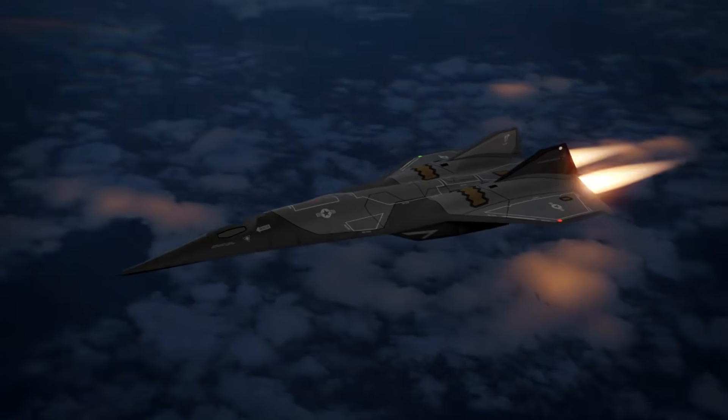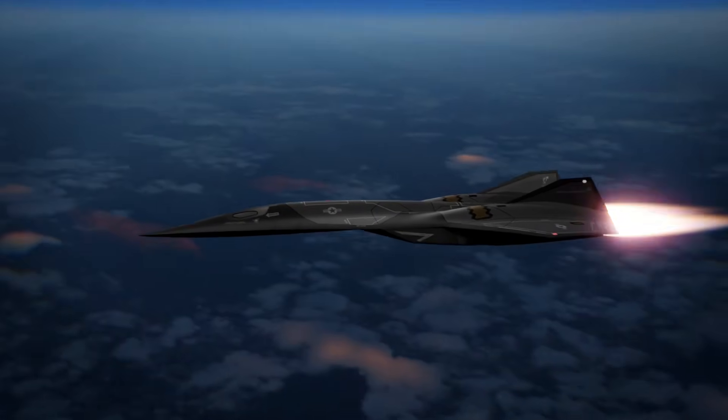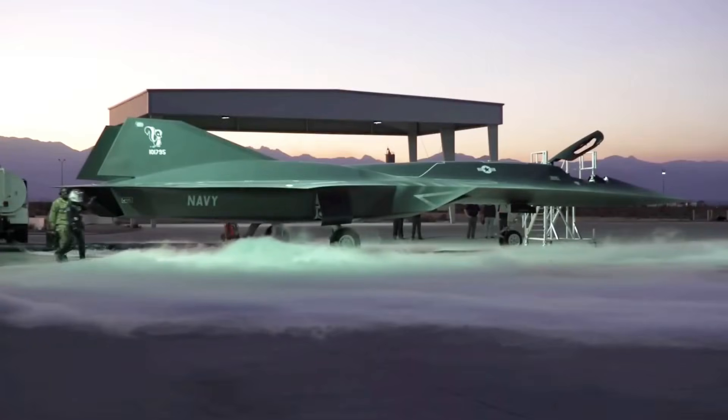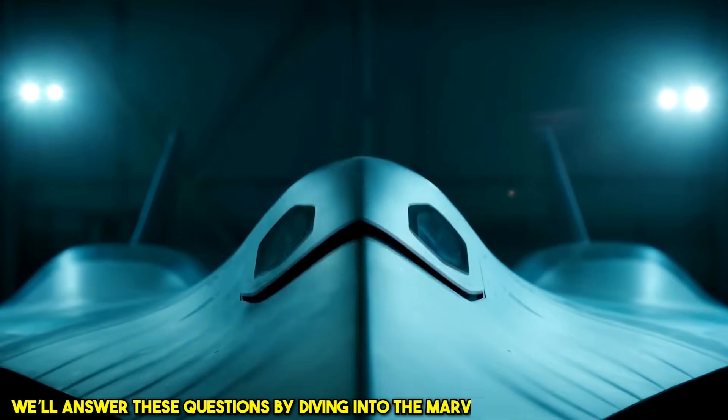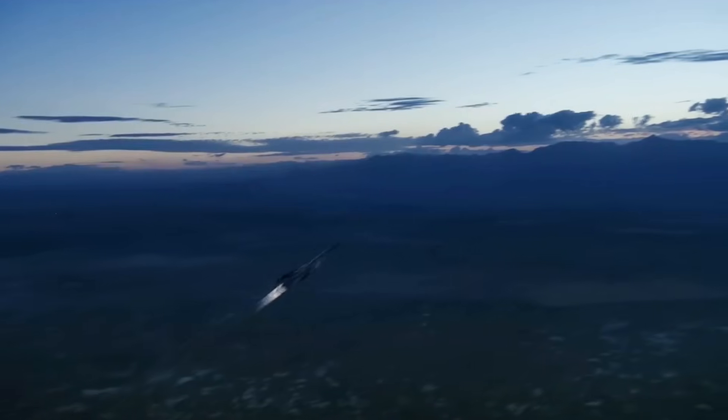What if there were a plane so fast, enemies couldn't even detect it before it was gone? What if hypersonic speed wasn't just an idea, but the future of reconnaissance and warfare? Today, we'll answer these questions by diving into the marvel that is the SR-72 Darkstar, an aircraft designed to rewrite the rules of aviation.